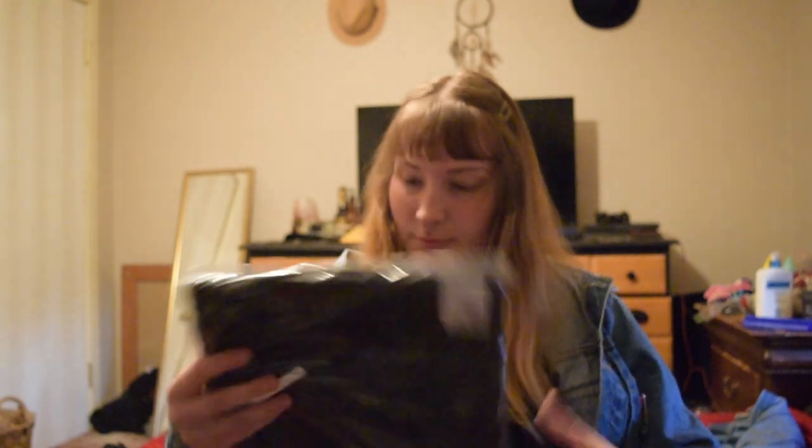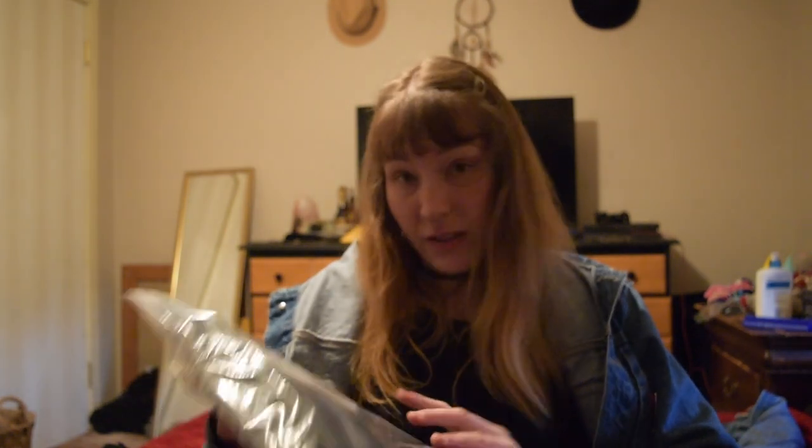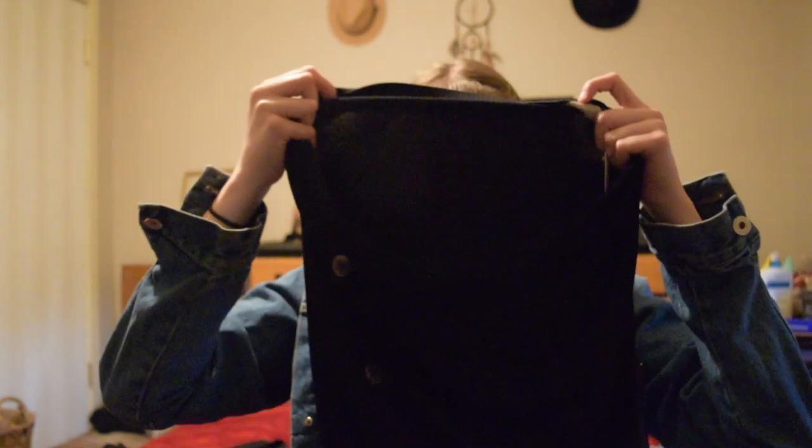I got this black button-up skirt — it's called the Design Red Midi Skirt with Button Front. Check this out. It's like a long john texture, I think. That's pretty. It is a little see-through, so we'll see how that works.